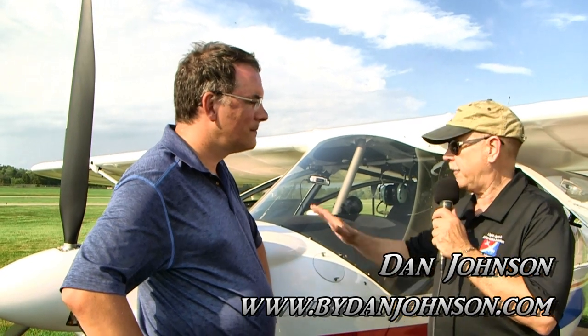Here at the Midwest LSA Expo, we saw an airplane that we've seen before, but we haven't seen it here before. In fact, this little bird right here has never been in the U.S. before. I believe that's correct. I'm Dan Johnson, talking with Todd Mitten.